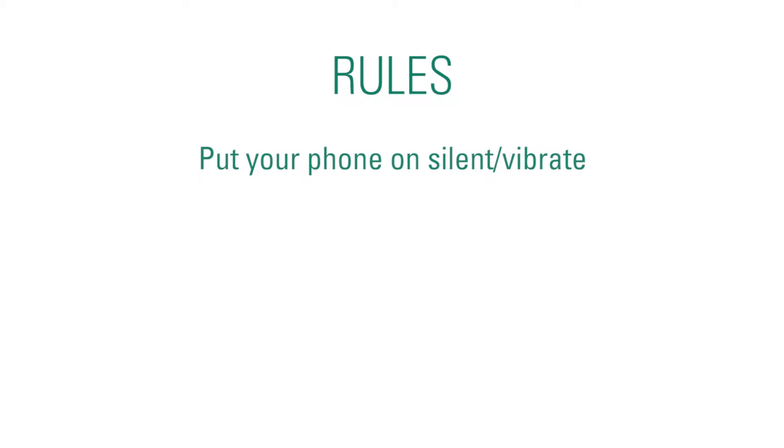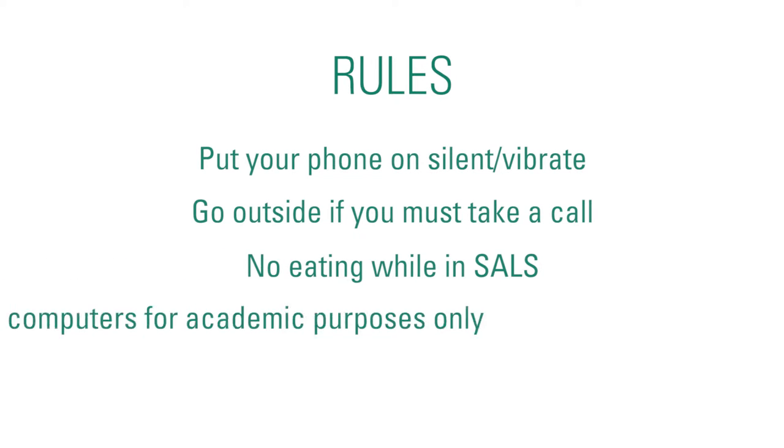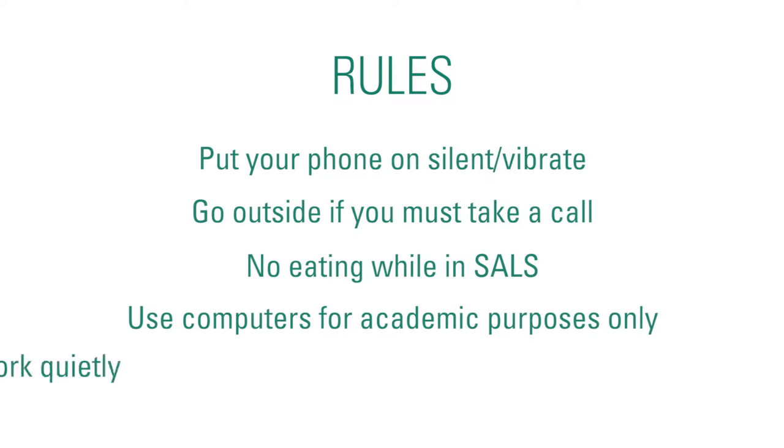To maintain the nice, quiet academic environment in SALS, you need to follow a few rules. Put your phone on silent or vibrate, and go outside SALS if you must take a call. Please don't eat in SALS, use the computers for academic purposes only, and work quietly.